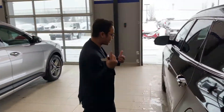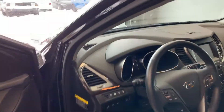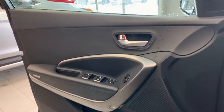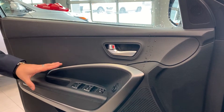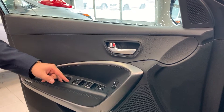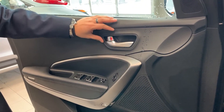Jim, let's take a quick look inside. Here in your door panel on the driver's side you have your adjusters for your side mirrors, your power locks, and your power windows.